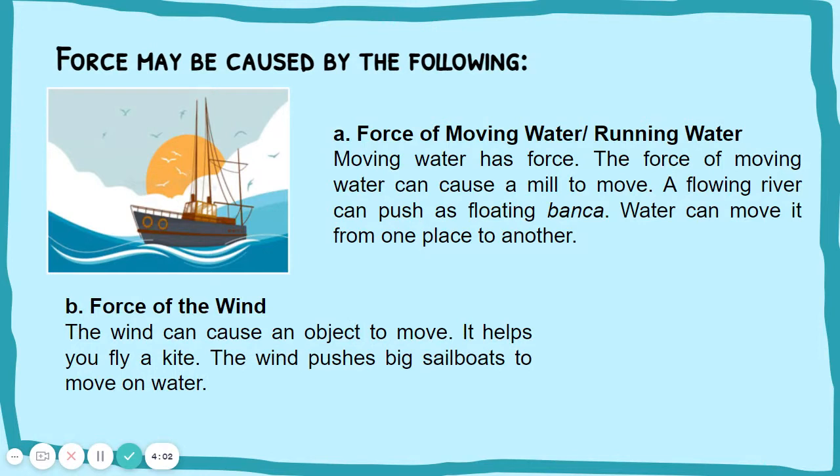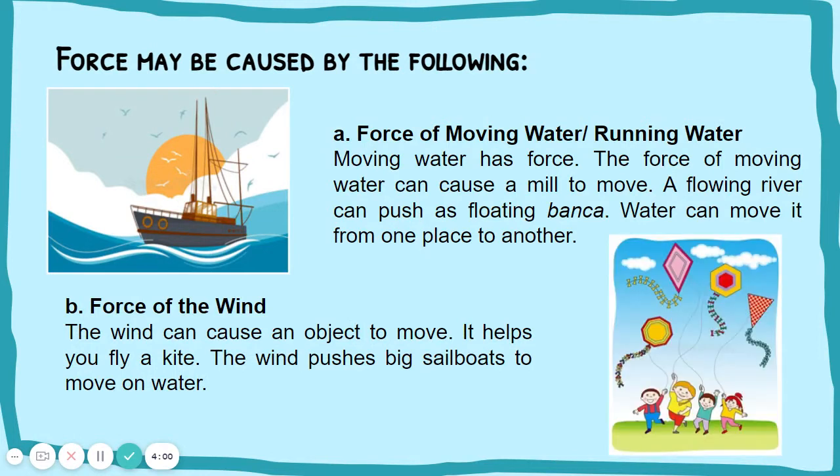Force of the wind. The wind can cause an object to move. It helps you fly a kite. The wind pushes big sailboats to move on water.